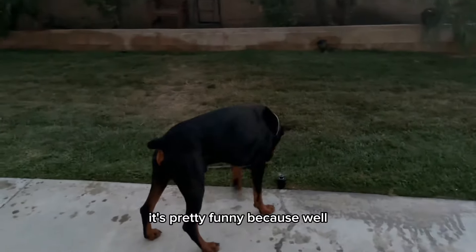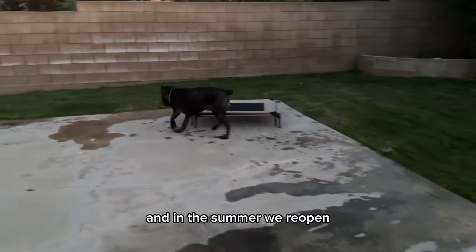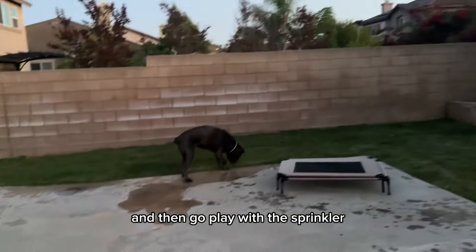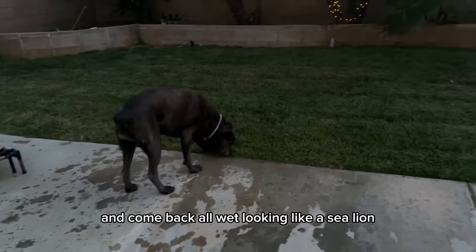It's pretty funny — summer just hit. Usually we close the sprinkler head in the winter and reopen in the summer, and they always go off at the same time. Every night Lucky would just go behind my back, play with the sprinkler, and come back all wet — looking like a sea lion.